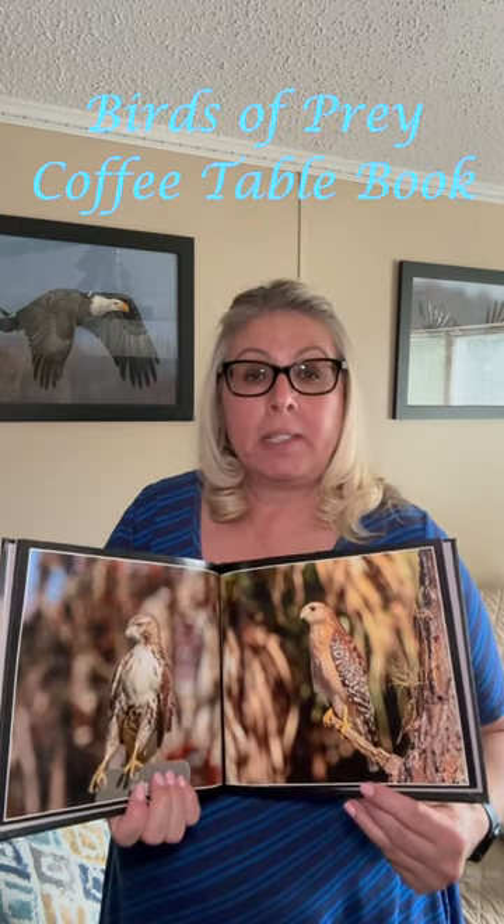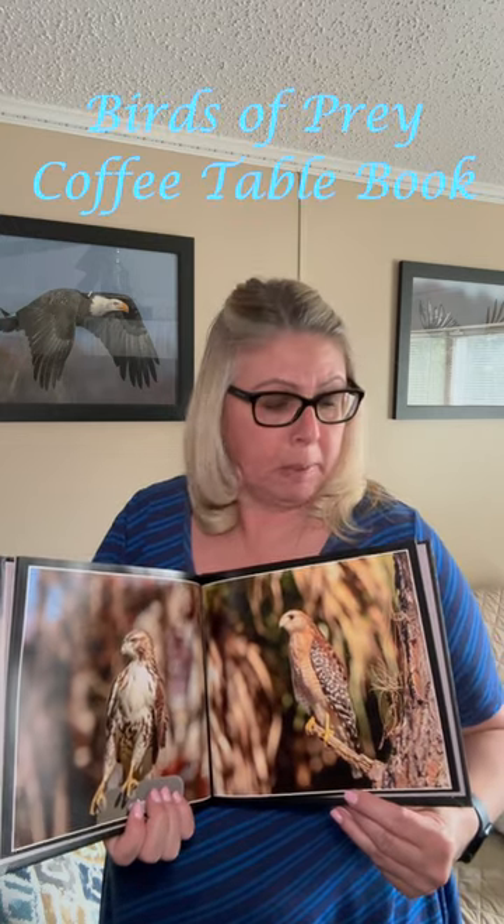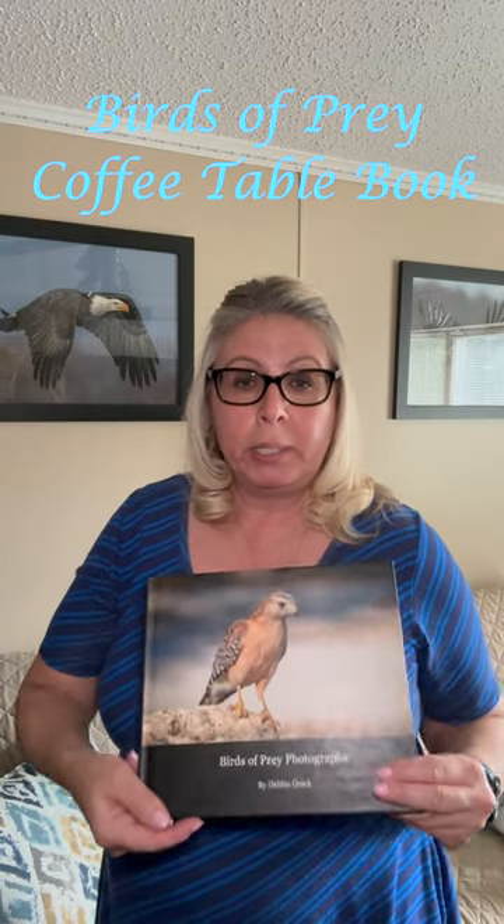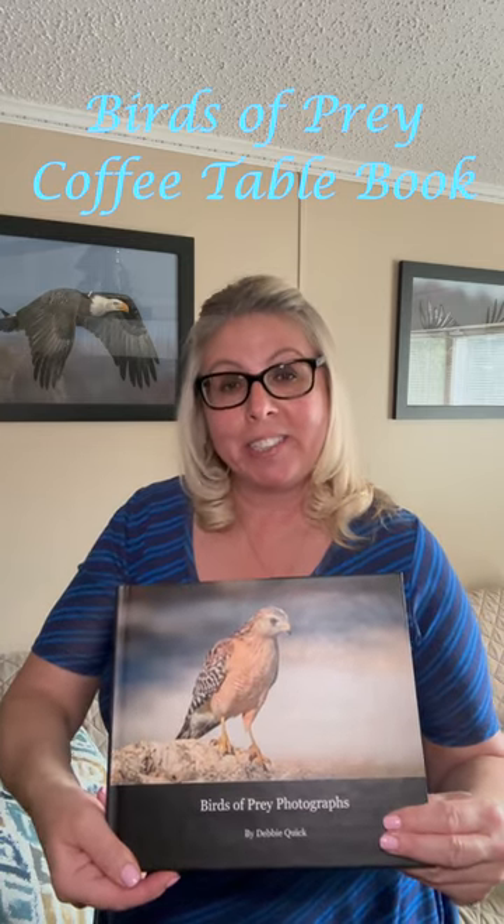It makes for a nice conversation piece if you have it sitting on your coffee table when guests come over, or it would make a nice gift. There's a bunch of images in here and I hope you enjoy it. Thank you for following and have a great day.